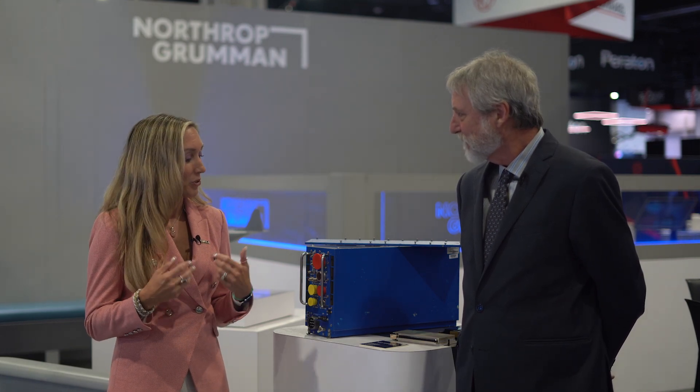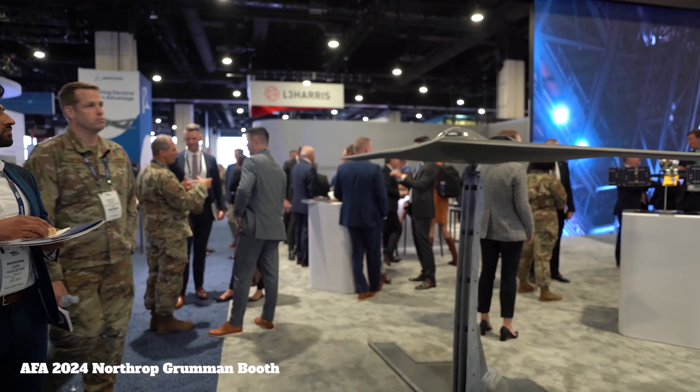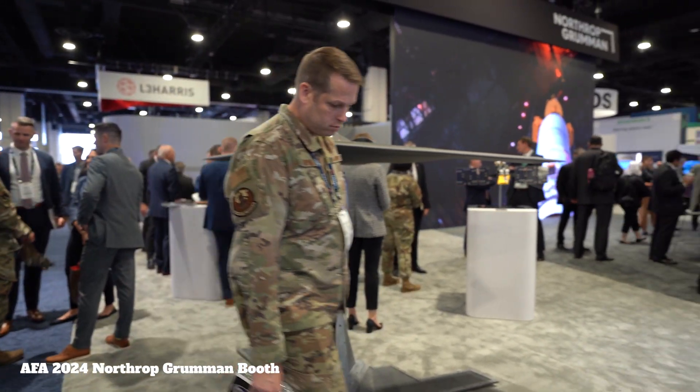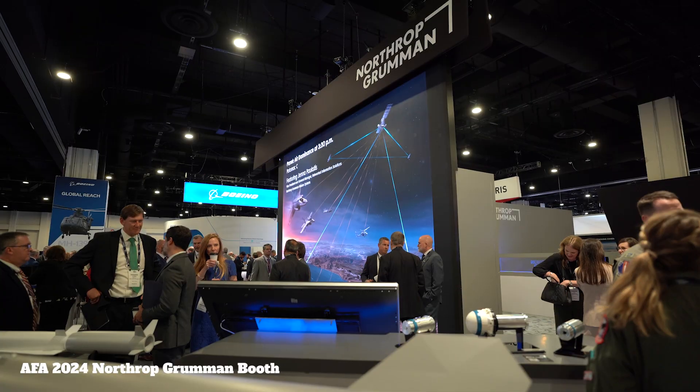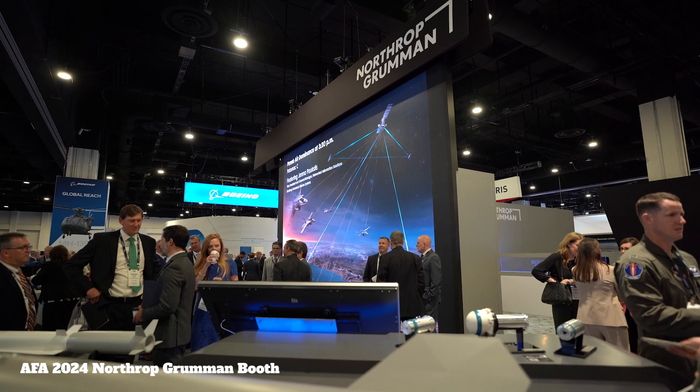SIGINT and non-kinetic effects both play a critical role, certainly left of launch, but even all the way through right of launch to gain access to that precious resource of time — time to assess, decide, communicate and act. And to communicate, we need resilient software-defined networks that enable us to exchange data freely and securely from the tactical edge to the operational command node.